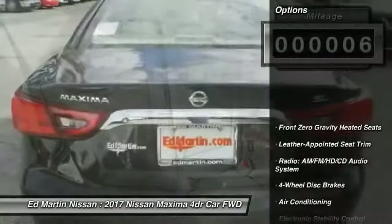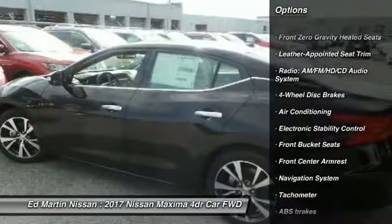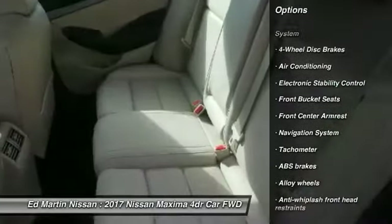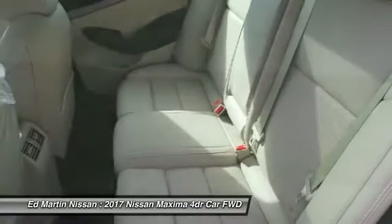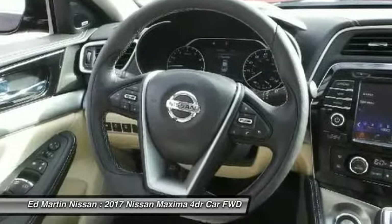Here are some of this vehicle's great options: power passenger seat, navigation system, dual airbags, air conditioning, alloy wheels, power steering, four-wheel disc brakes, power windows, heated front seats, and fog lights.